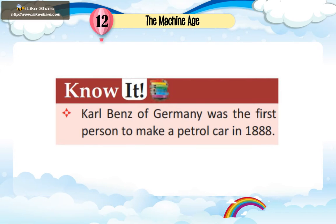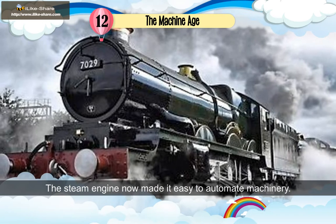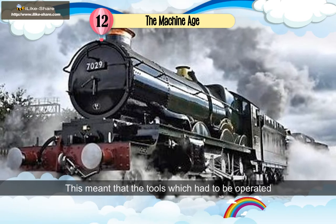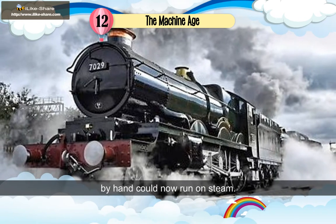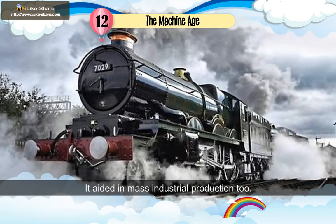Karl Benz of Germany was the first person to make a petrol car in 1888. The steam engine now made it easy to automate machinery. This meant that the tools which had to be operated by hand could now run on steam.